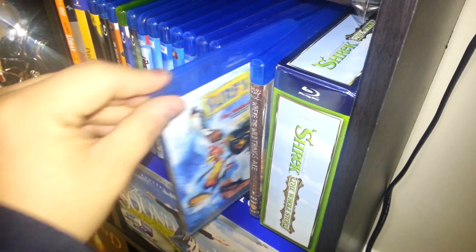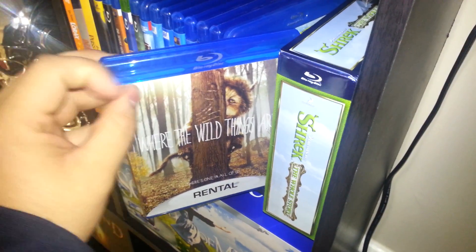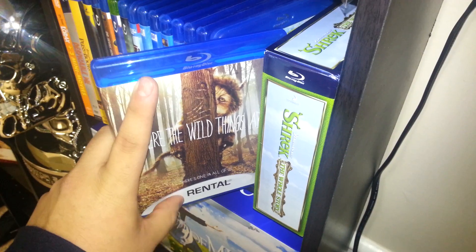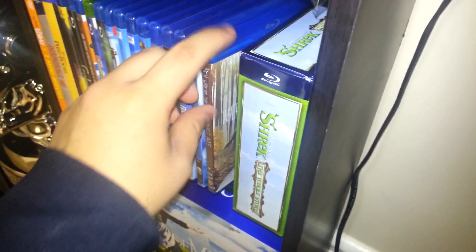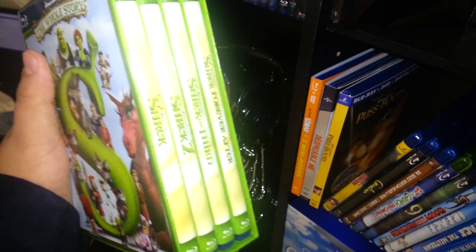Rango, Surf's Up — pretty funny movie. Where the Wild Things Are — still haven't seen this. I hate that rental sticker on there, wish they wouldn't do that. And then the Shrek Whole Story set, which is all four movies right here.